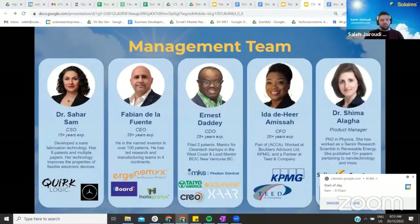Our team includes Dr. Sahar Sam, who invented a fabrication process for thin-film solar cells. Our co-founder and CEO Fabian De La Fuente is a five-time serial entrepreneur with over 100 patents under his belt. Our Chief Development Officer has over 25 years of experience in scanning coating technologies, having worked with major industry players.